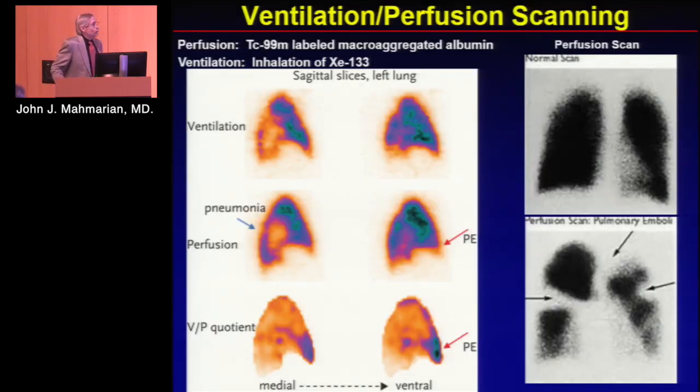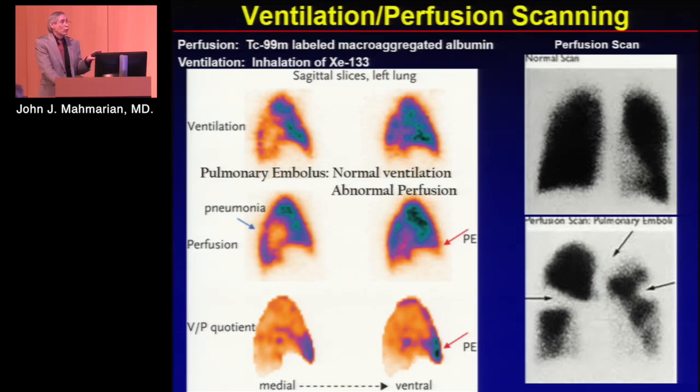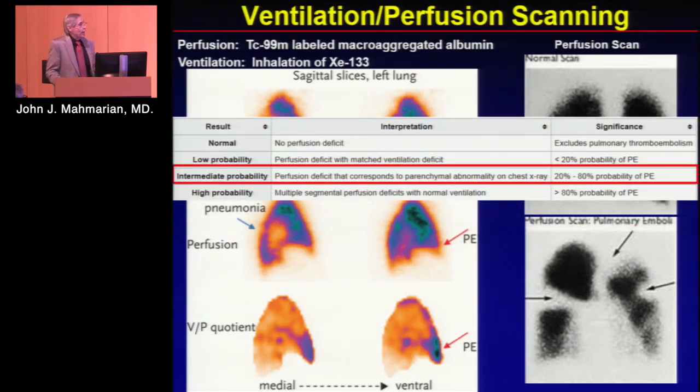Let's look at the issue of VQ scans. This is a typical VQ scan — the ventilation scan and the perfusion scan. You can see a perfusion-ventilation match, and this patient had pneumonia. Another patient had a PE with a VQ mismatch, which is what we typically look for. When you look at the likelihood of having a PE, it varies tremendously depending on whether you have a normal study versus low probability (less than 20%) versus intermediate (20 to 80% likelihood). It's all over the lot.